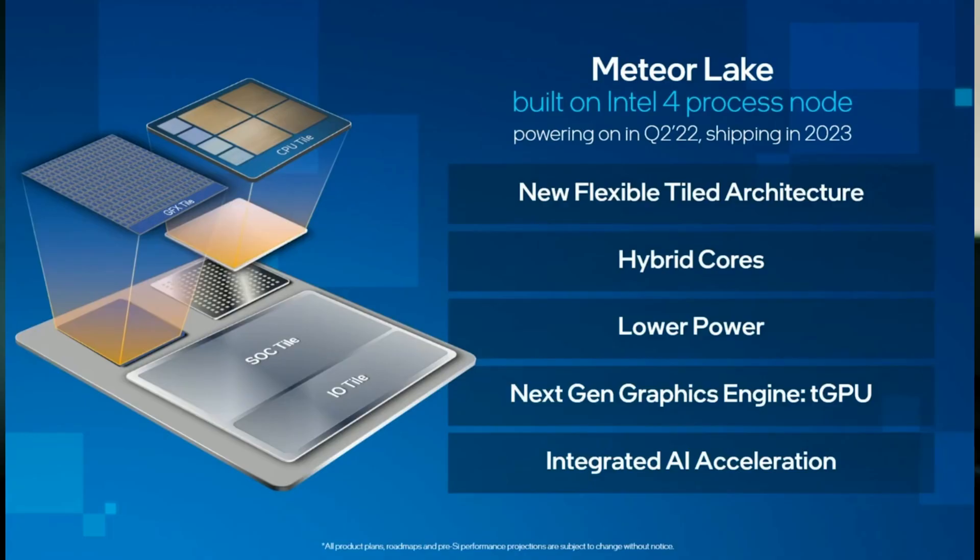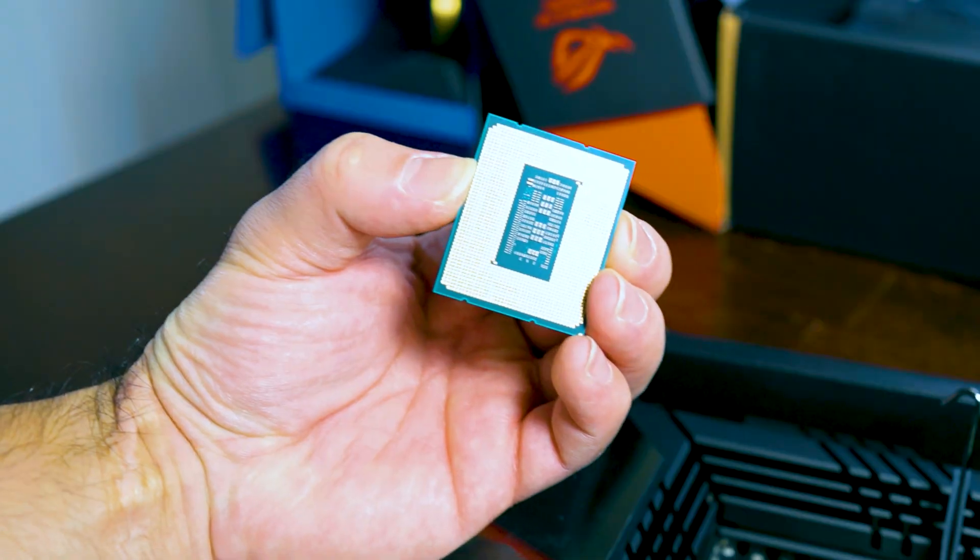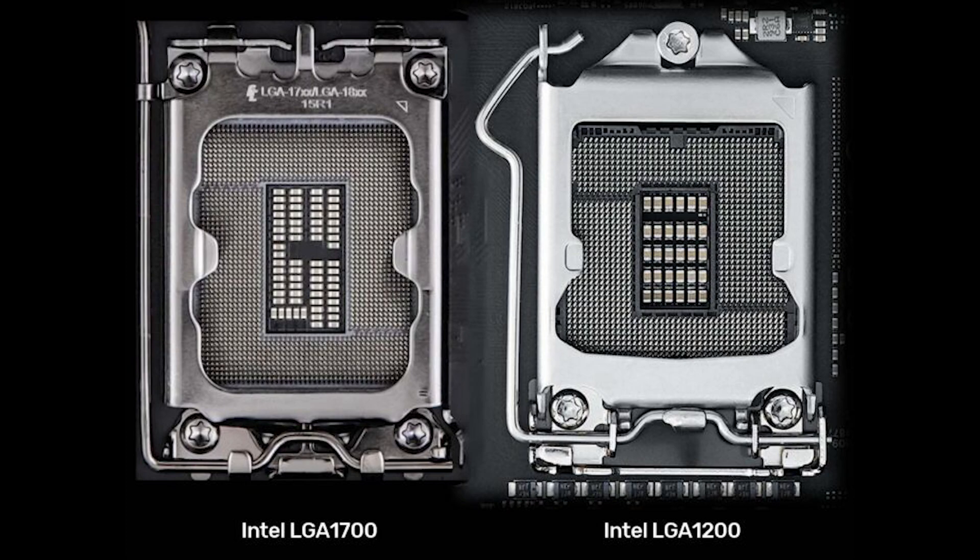First off, what we will talk about is Intel's Meteor Lake. As you know, or if you don't know, it will be in a brand new socket. It will be in LGA 1700 socket no more. Instead, they're going to use LGA 1851. So it's going to be about an 8% increase in pins — just a small 151-pin increase over its predecessor. It doesn't sound that large, but when you look from the prior generation, when we went from the 11th generation to the 12th generation, it went from LGA 1200 to LGA 1700 with an increase of 500 pins.